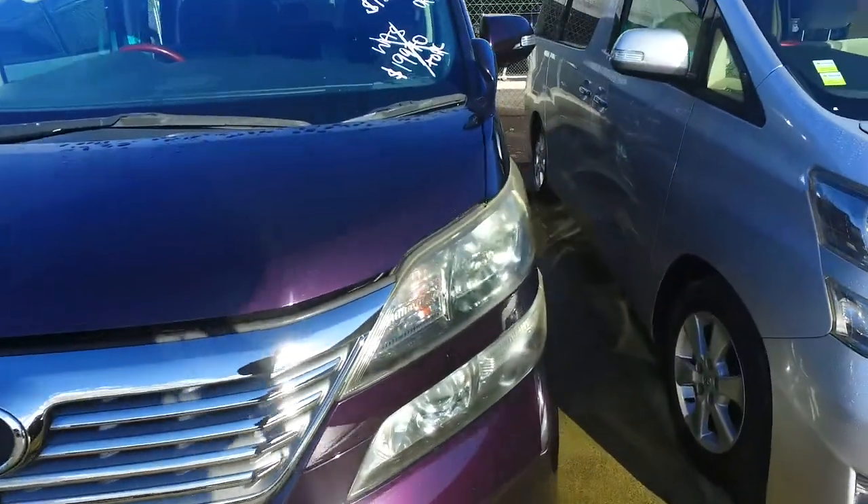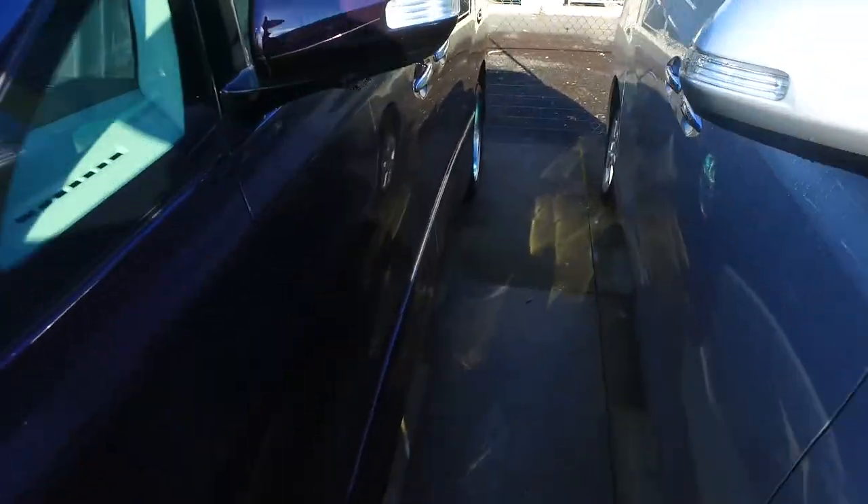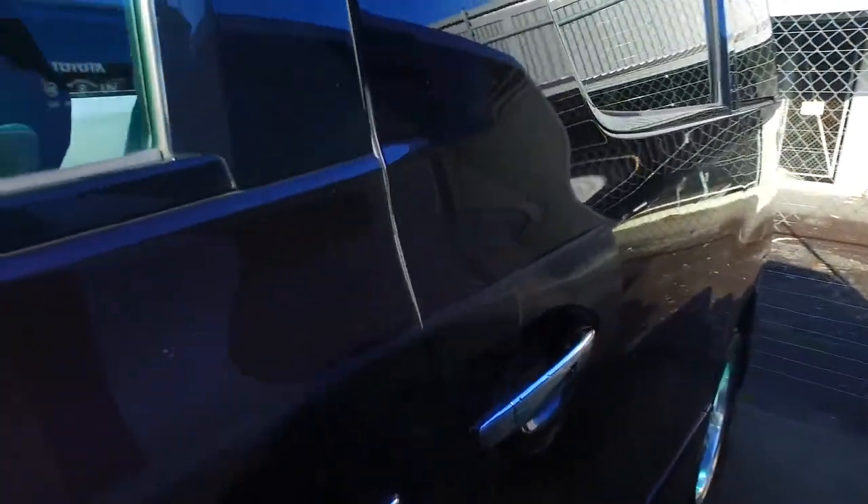We've even got a front camera, reversing camera, sensors all around as well. Quite nice wheels in all four corners. The camera over there — awesome. Keyless entry, push button start, dark interior.